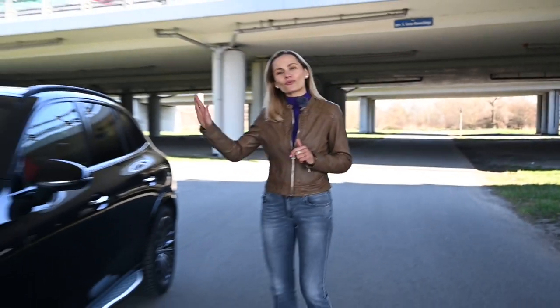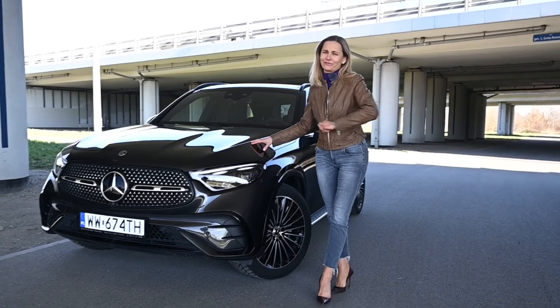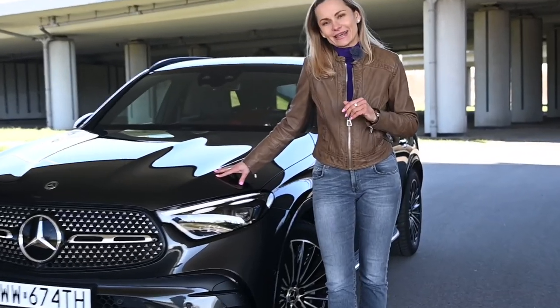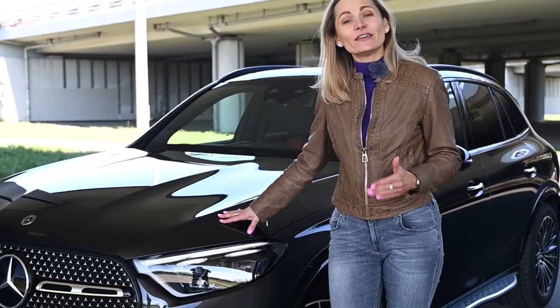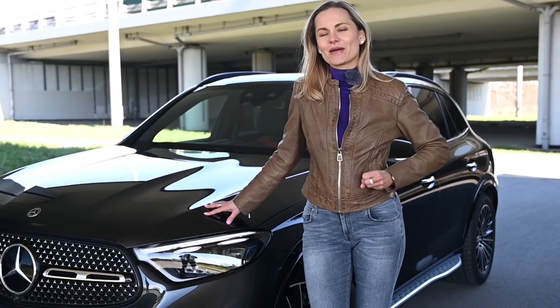The previous Mercedes GLC was one of the top-selling models for Mercedes — in fact one of the top-selling SUVs. If it ain't broken don't fix it, but there's a fine line when it's time to freshen things up. So here we are: the brand-new Mercedes GLC, sleek, elegant, expensive-looking — and it bloody is. This car starts from sixty-two thousand pounds in the UK. A lot has changed on the outside, on the inside, and in the way this car drives, so let's hop in, review, and assess all these German developments.